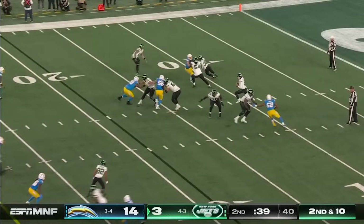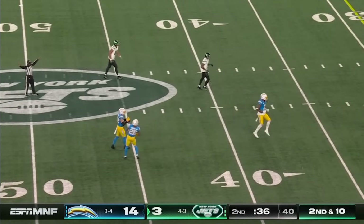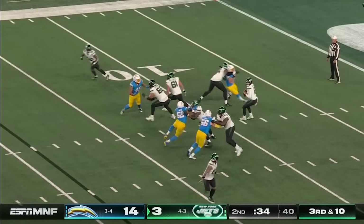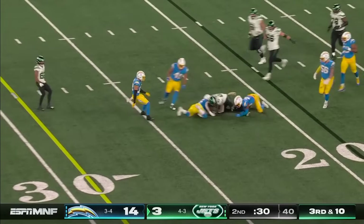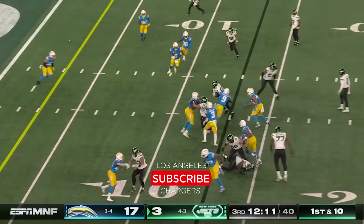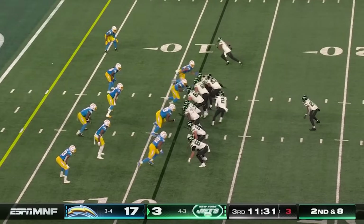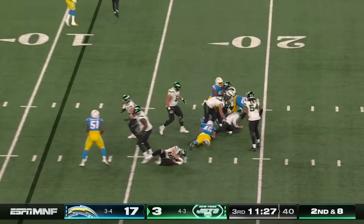Second down and 10 — Wilson lets it fly. Underneath, 36 seconds left, trying to convert a third down and 10. Underneath, it's the tight end Conklin — not close. Here's Hall, strong tackle by Murray. Wilson suffers the sack.